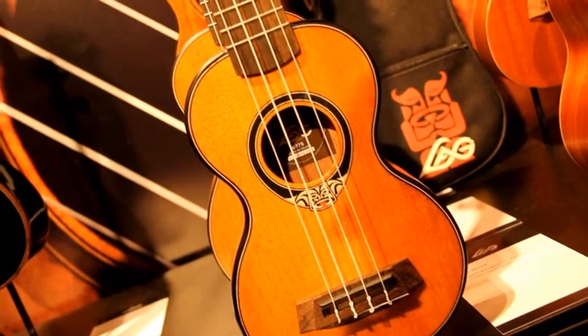Where can we find Lagg ukuleles? Now, Lagg ukuleles can be found in all the shops — the VIP shops that carry the acoustic guitars. We are spreading little by little across the country, but in a few months they will be anywhere: east, west, center, Hawaii. It's really cool.